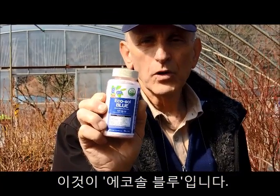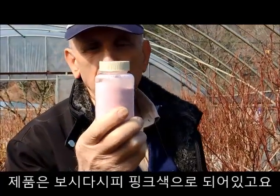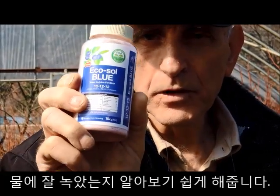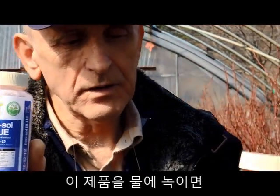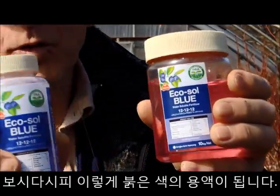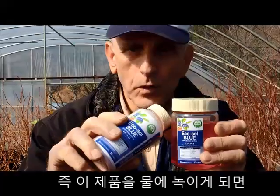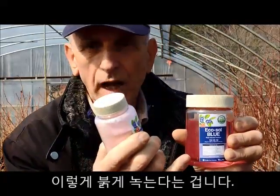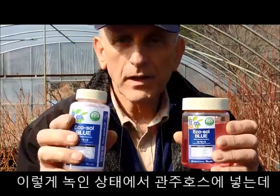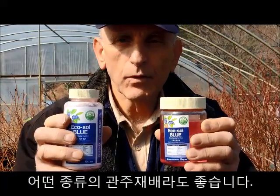This is Ecosol Blue, the actual material. You can see it has a pinkish color, which helps to identify it when you make a solution. We took this product and diluted it in these two solutions — that's the Ecosol Blue solution. By adding it into the water it gets the pinkish color, and this is the product that can be applied to any kind of drip irrigation.